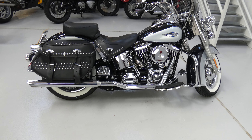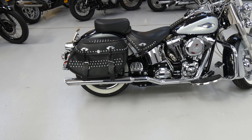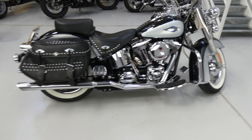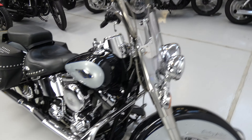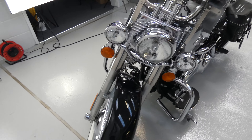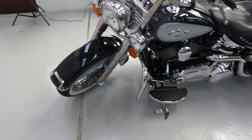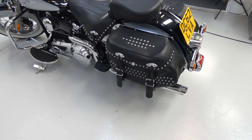It's got crash bars and a custom exhaust and the standard features of the saddle bags which are studded nicely. Going around the front you can see the crash bars, the big screen, the extra spotlights, footboards, and those nice saddle bags.